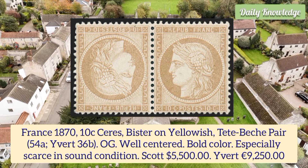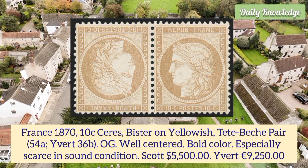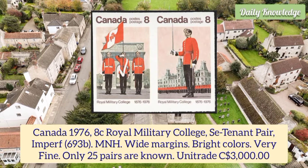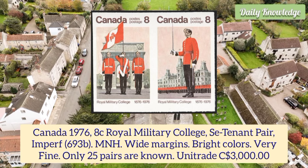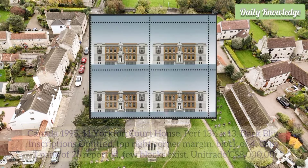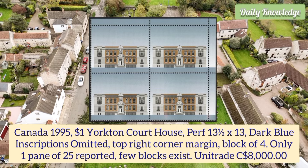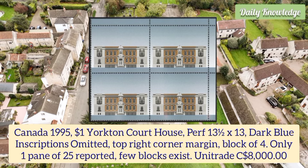France 1870 10 cent series, based on yellowish dead peach pair, original gum, well centered, bold color, especially scales in sound condition. Canada 1976 8 cent Royal Military College se-tenant pair imperforate, mint never hinged, white margins, bright colors and very fine — only 25 pairs are known. Canada 1995 one dollar Yorkton Court House, perforation 13.5 and 13, dark blue inscription omitted, top right corner margin block of four.